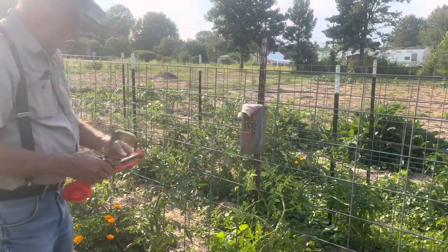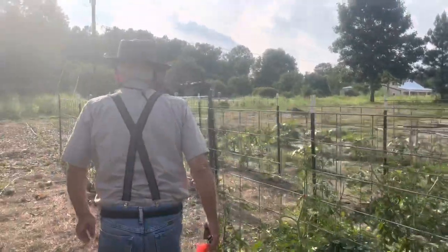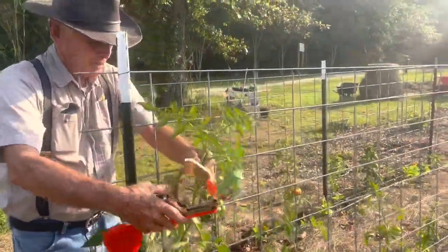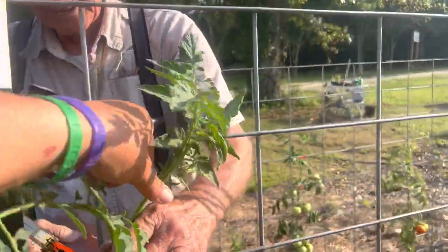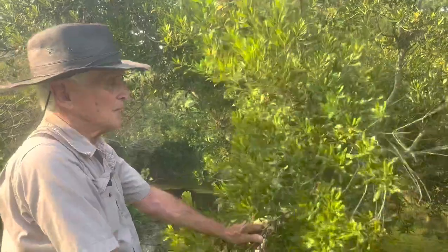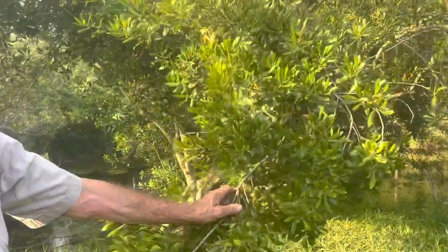What kind of tree is that? Wax myrtle. The old-timers would boil the seeds and sometimes the leaves to get the little wax it puts off, skim the top of the water, and make wax myrtle candles. And you won't believe the scent — it's absolutely stunning, hard to believe. Wow, that smells good.